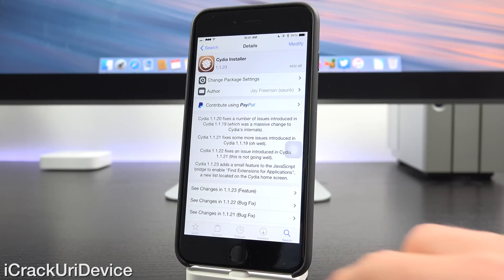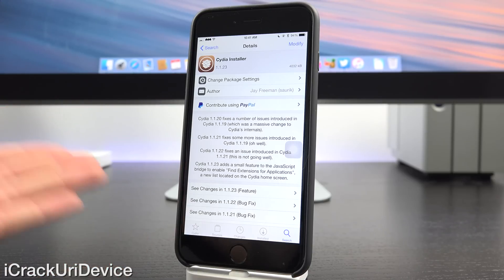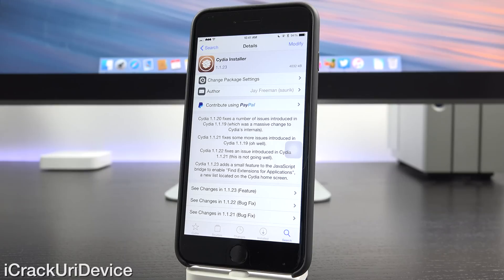Now let's discuss what I find to be the coolest part of this video: Cydia installer version 1.1.23. This is from Saurik. Be sure to give this video a big thumbs up if you appreciate the incredibly hard work that both Taiji and Saurik have put into this latest jailbreak. It takes so many hours and they've done an absolutely incredible job at delivering the best possible experience for us jailbreakers.